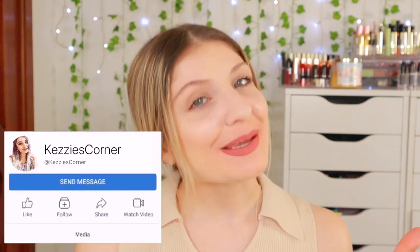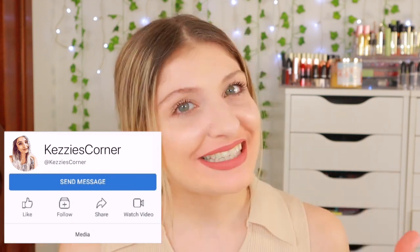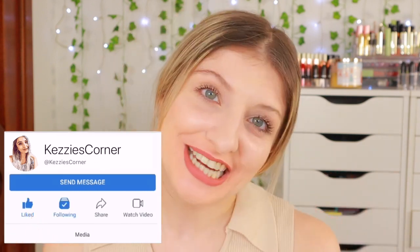Hi everyone, it's Kezia over here from Kezia's Corner and welcome to my channel. My name is Kezia, as you guys know, and this is the place where I share all my love for makeup, beauty and all that jazz.